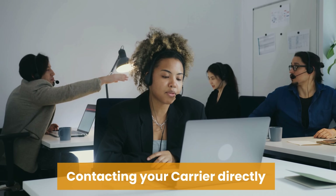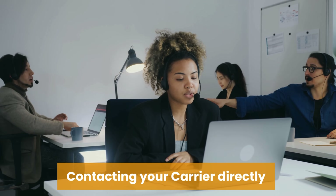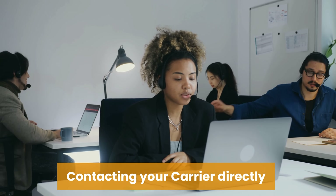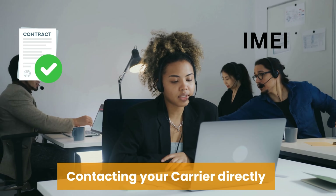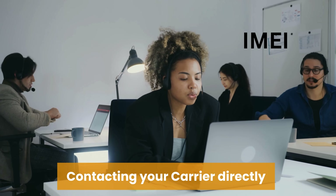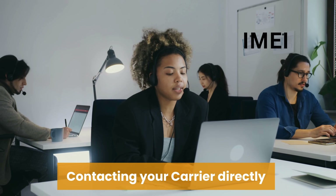There are also several more ethical and legal ways to remove the carrier lock from your phone. One of the most straightforward methods is to contact your carrier directly. Most carriers have specific policies for unlocking devices, which often require your account to be in good standing and the phone to be fully paid off. Simply call customer support, provide them with your account details and IMEI number, and request an unlock. They may walk you through their process, which typically involves sending you an unlock code or guiding you on how to unlock the phone.